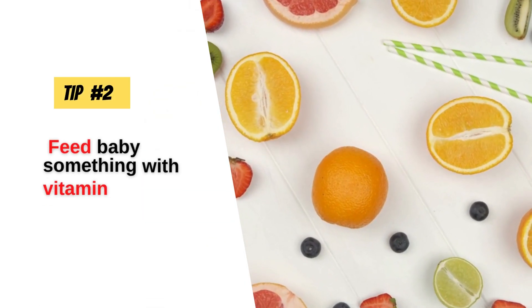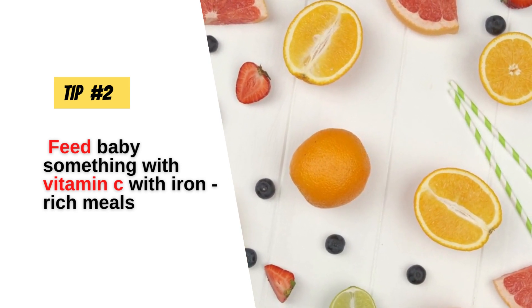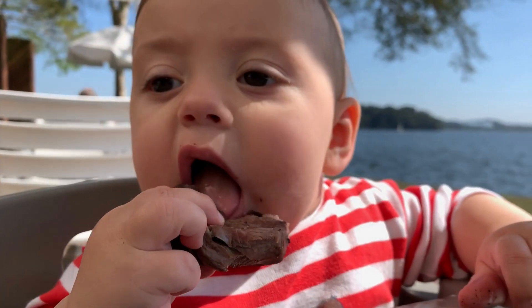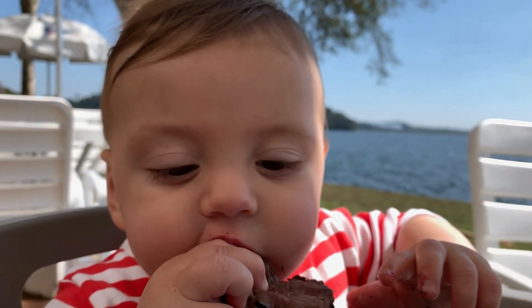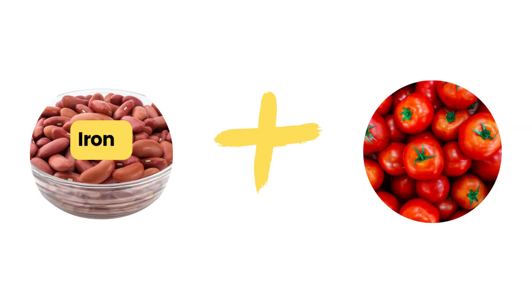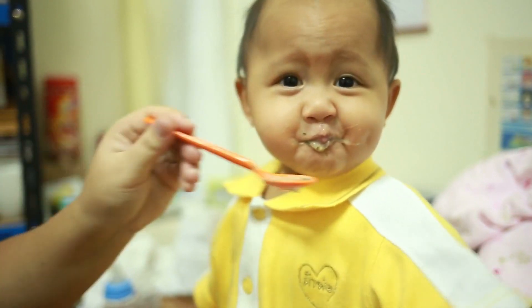Tip number two is to let baby eat something with vitamin C with their iron-rich meals. It's a well-known scientific fact that vitamin C can boost iron absorption. Serve iron-rich foods alongside foods containing vitamin C such as broccoli, oranges, and tomatoes. Pairing an iron-rich food such as beans with tomatoes as a vitamin C-rich food will certainly boost baby's iron absorption.